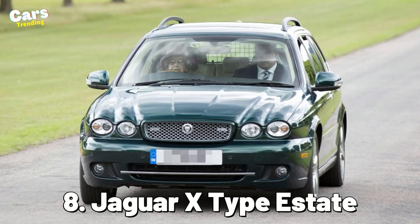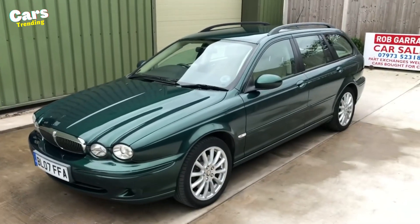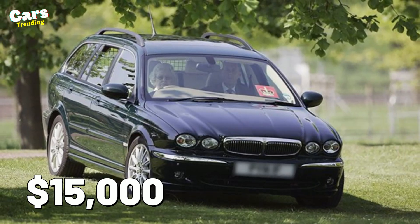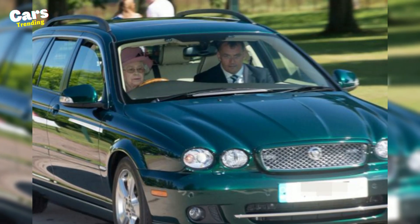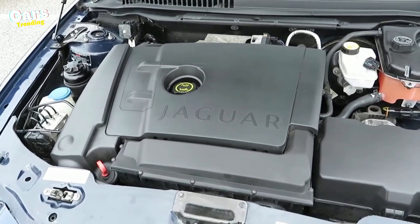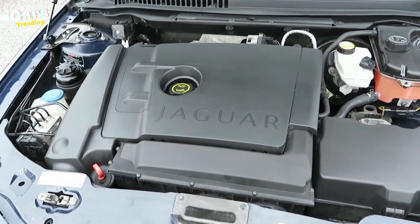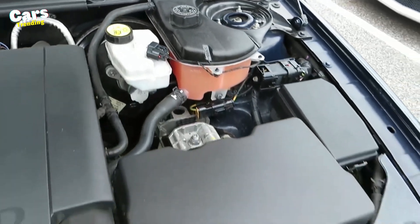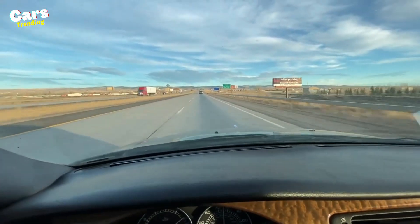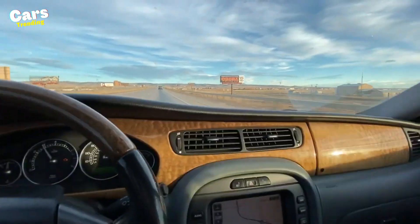Number 8: Jaguar X-Type Estate. Although this model wasn't particularly popular between 2004 and 2009 and cost roughly $15,000, after Queen Elizabeth II acquired one, everyone started to identify it with royalty. This vehicle has a 3.0-liter V6 engine that generates 231 horsepower, despite having its largest engine converted to run on gasoline. What the Queen appreciated the most about this car was its 7.8-second sprint from 0 to 200 kilometers an hour.